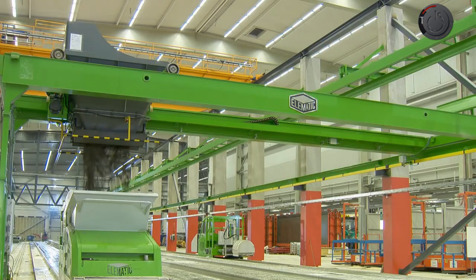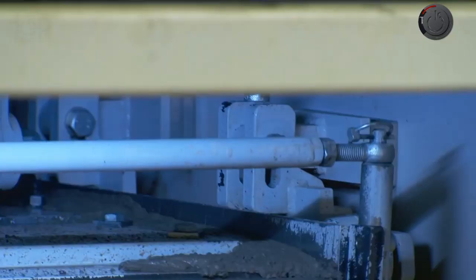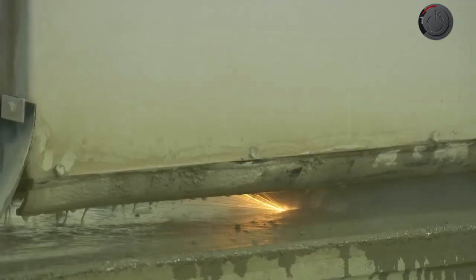These machines can produce any type of precast like floors, walls, frames, foundation, or anything else, and are a must-have for any precast manufacturing unit. These fully automatic machines ensure zero-fault tolerance, less involvement of labor, and perform every work automatically, right from cement mixing to shaping the final product.